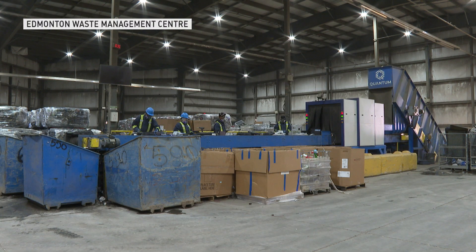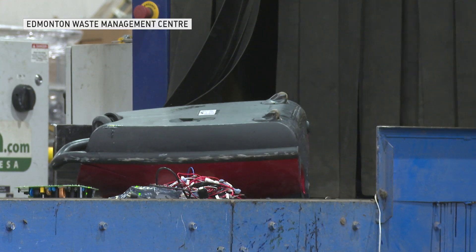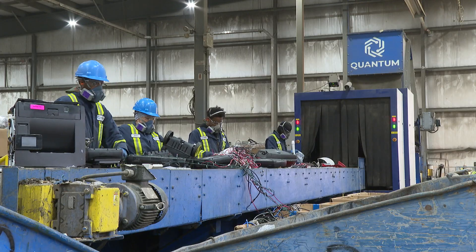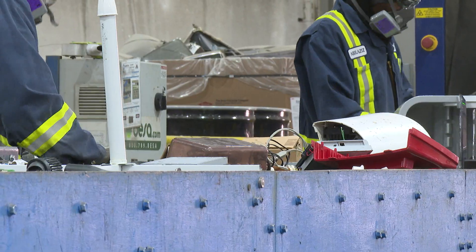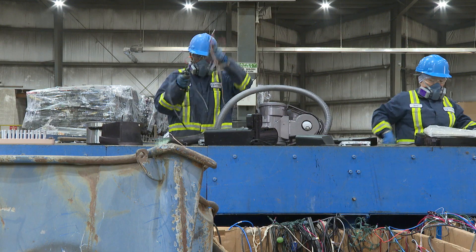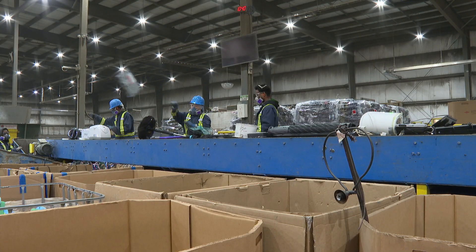The electronics that arrive here are from Alberta, Saskatchewan, and British Columbia. Items go through this machine, which uses X-rays and AI to identify the ones that contain batteries, shining a laser on them so workers can sort them and have the batteries removed at another station.